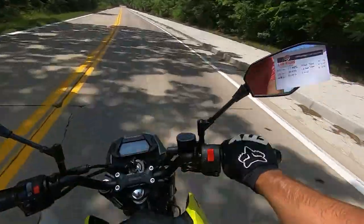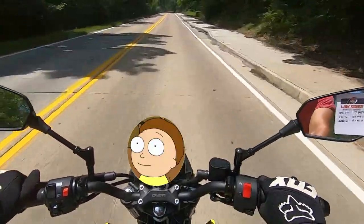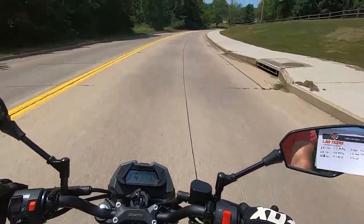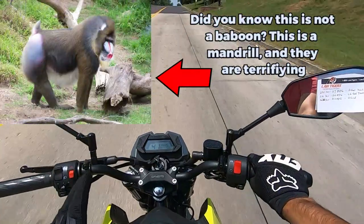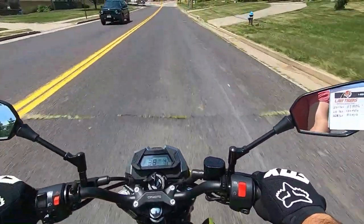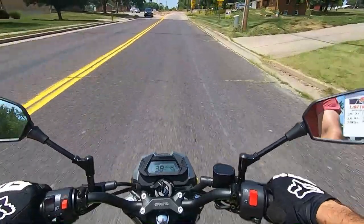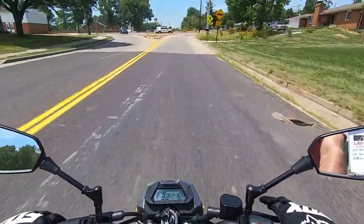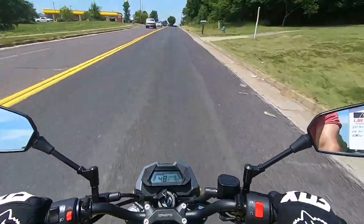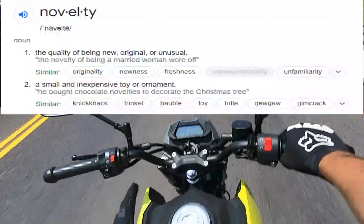This bike is pretty — it's a happy little bike. And in case you're wondering, 'papio' translates to 'baboon.' This motor is actually pretty smooth. The six-speed transmission is cool, and I love the gear indicator — I wish my Grom had that. The newer ones do, but it's very nice to always know what gear you're in without playing a guessing game.